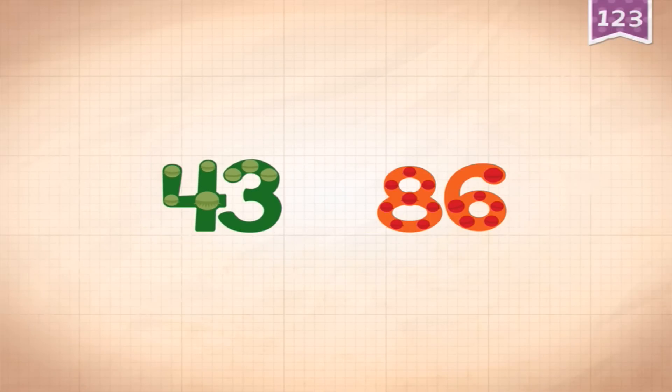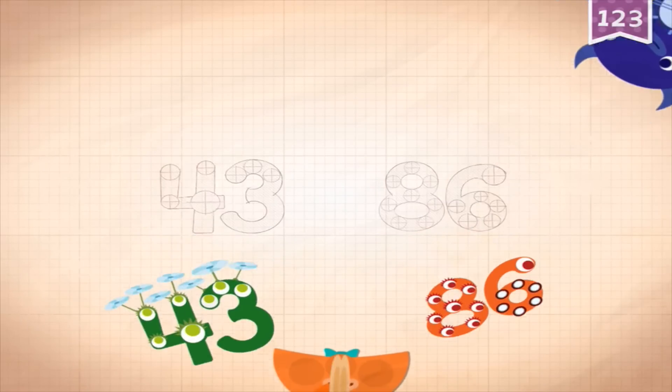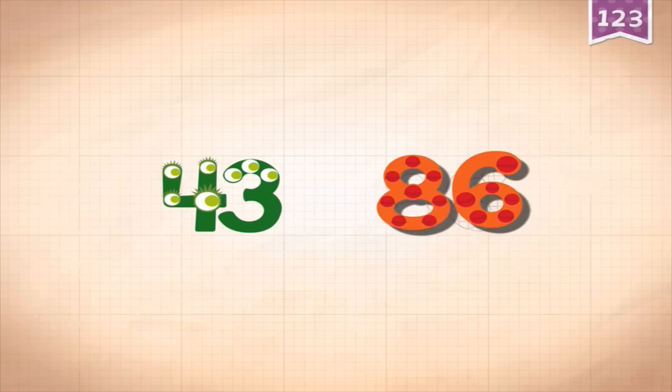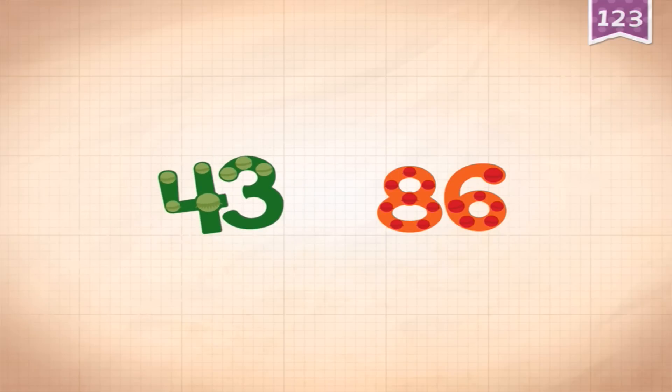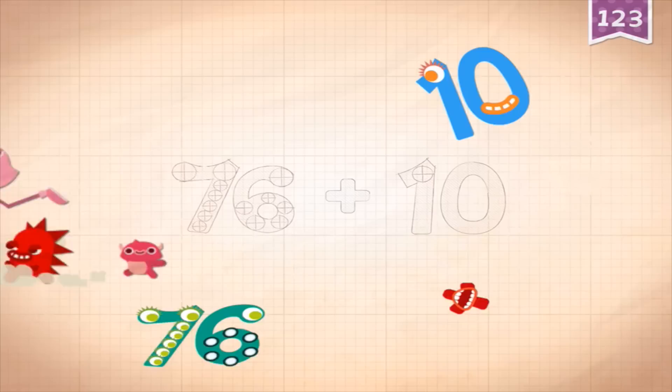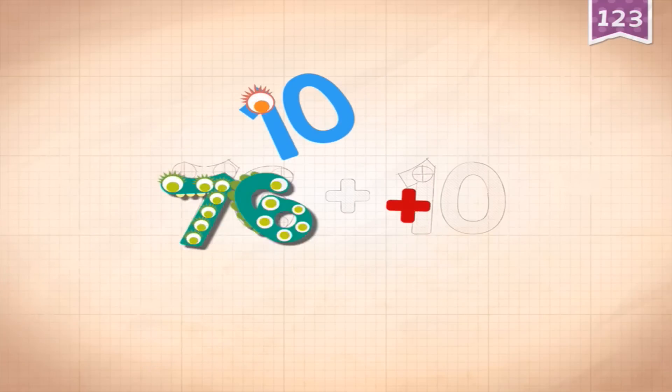Let's do 86. Because 43 times 2 is 86, it counts by 43s. It works on the screen and you drag the numbers in.